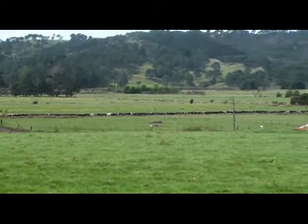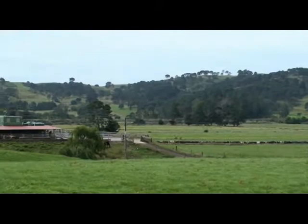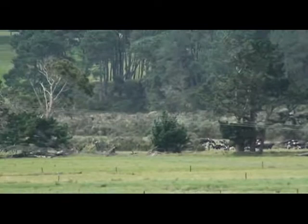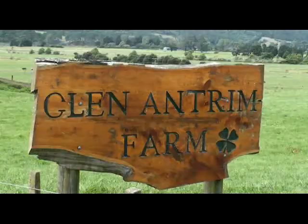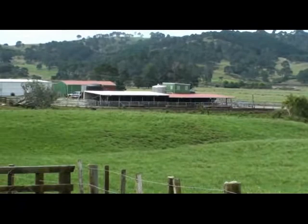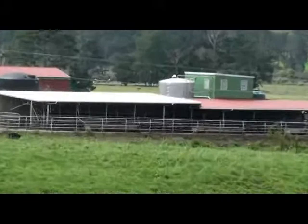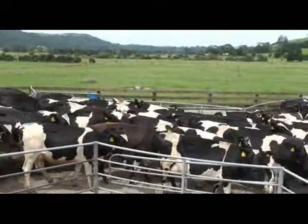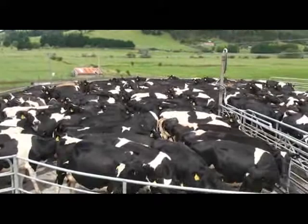This is the first herd just walking across the race coming up towards the shed. Way down in the background there's the second herd still in their paddock. Once the first herd is getting towards the end of milking, they'll go down and get the second herd. They milk about 480 odd cows in two herds, so this is roughly half the herd.